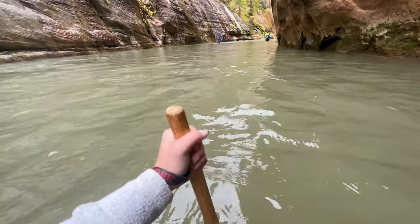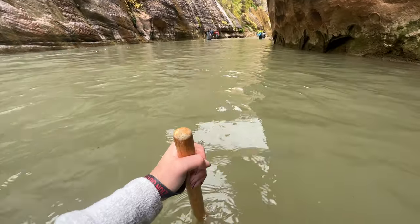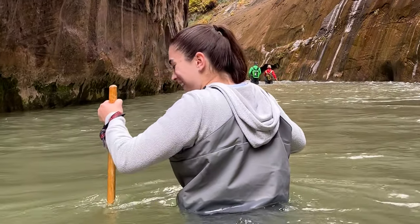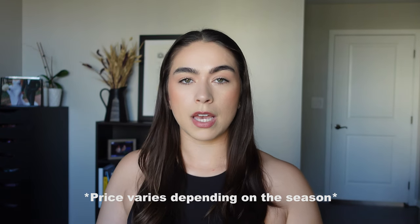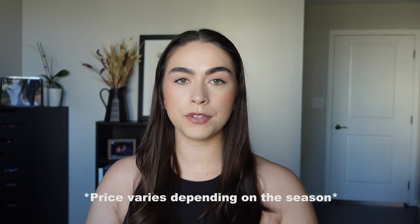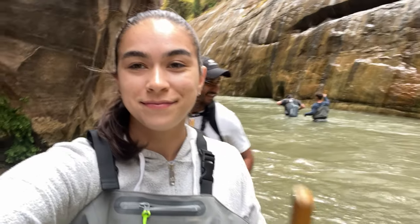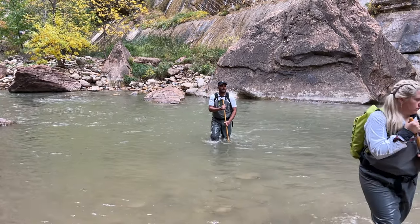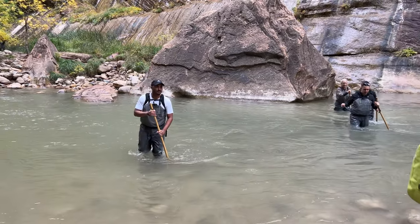The highest the water got for us was chest deep. It did not go in our waders, luckily, or I think it would have been absolutely freezing cold. It was $118 for both of us to rent the gear — we would have been absolutely miserable without it. There were a few people there without gear and you could just tell they were so unprepared; they did not last that long.